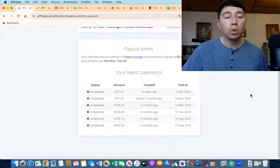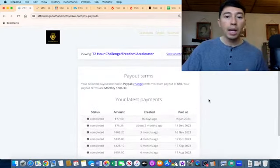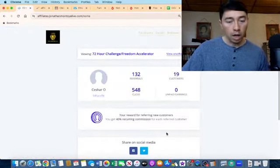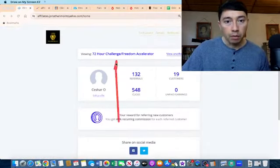Now I want to show you one of the online courses that I am promoting and making commissions with. Check this out — as you can see on the screen, this is my affiliate dashboard for this product, the 72-Hour Challenge and Freedom Accelerator.